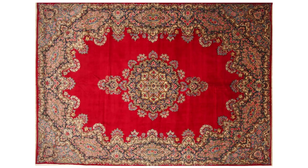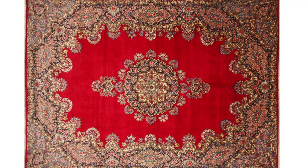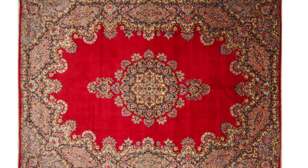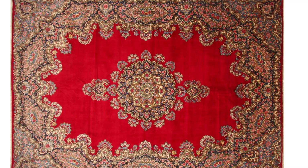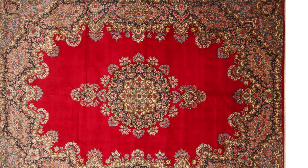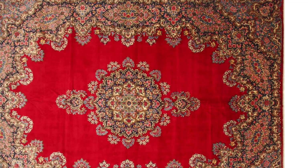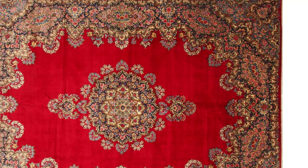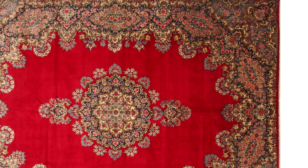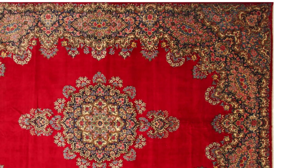This gem can be a wonderful conversation piece in any space. It can add color, texture, and interest to any setting. Rugs can also be used to define an area or create an intimate space. There are numerous different types of rugs available, so there sure would be one that is perfect for your area.